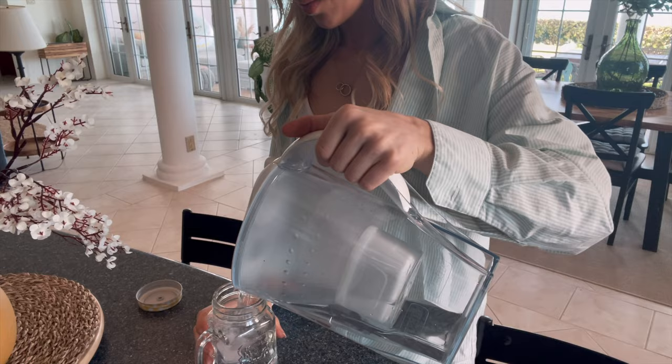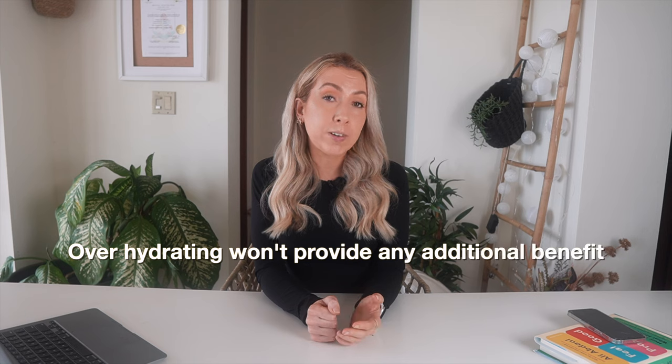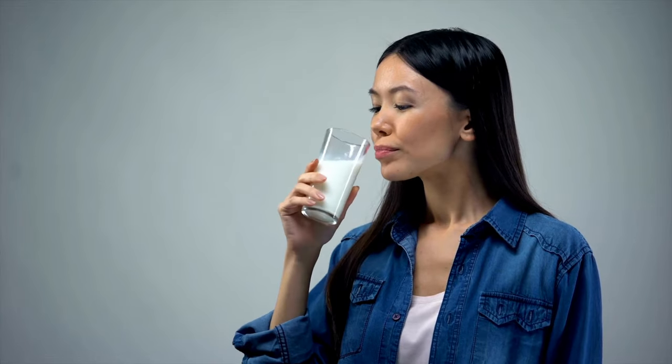Drinking enough water and staying hydrated is also essential for your skin health, but it can be overhyped. Drinking water can help with your skin hydration, but only if you're dehydrated in the first place. Overhydrating won't provide any additional benefit. That said, it is important to keep adequately hydrated. The best way to tell if you're drinking enough is to look at your urine — it should be a pale yellow colour.